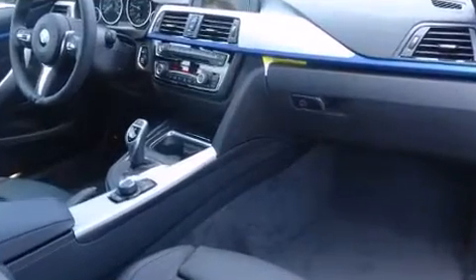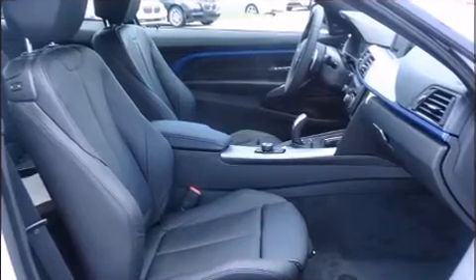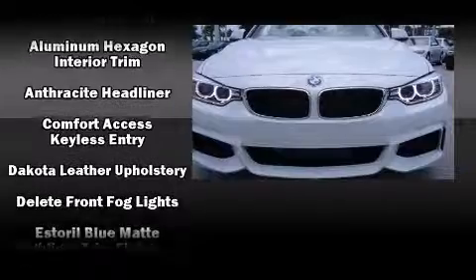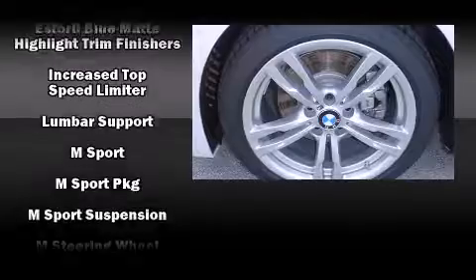BMW ensures the safety and security of its passengers with equipment such as front-side impact airbags, traction control, anti-whiplash front head restraint, an emergency communication system, and four-wheel disc brakes with AVS.